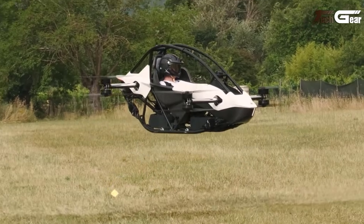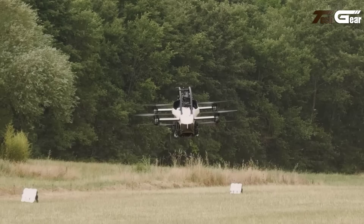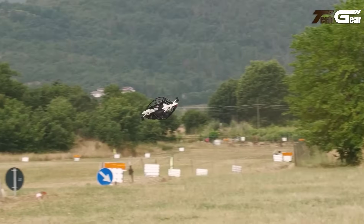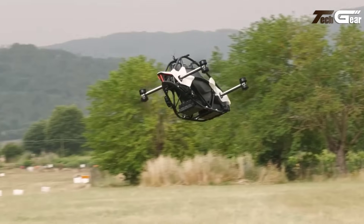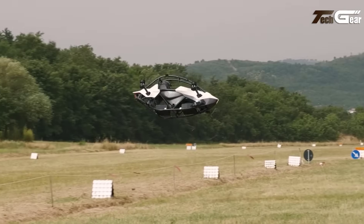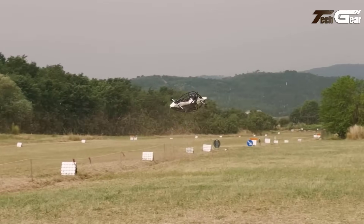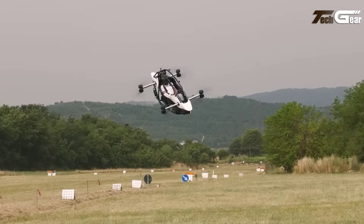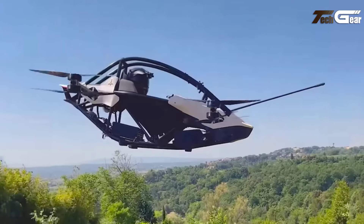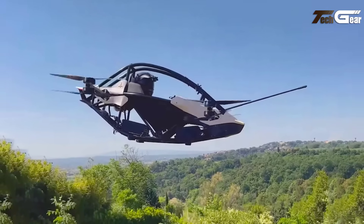Powered by eight electric motors with 84 kilowatts output and a maximum speed of 63 miles per hour, the Jetson One delivers an exhilarating flight experience. Its 15-minute flight time suits short recreational journeys, while the swappable lithium-ion battery enhances convenience. Safety is paramount, with triple redundant flight computers, a ballistic parachute and distributed electric propulsion ensuring redundancy. Compact, agile and futuristic, the Jetson One makes personal flying more exciting and attainable than ever before.